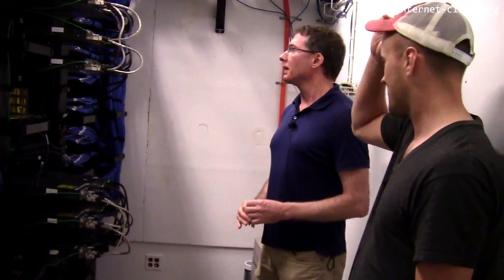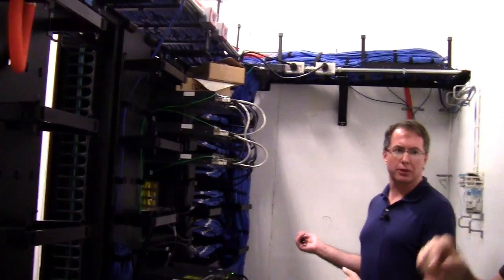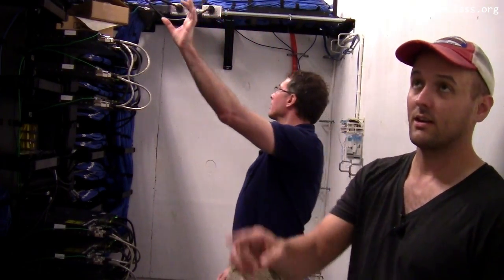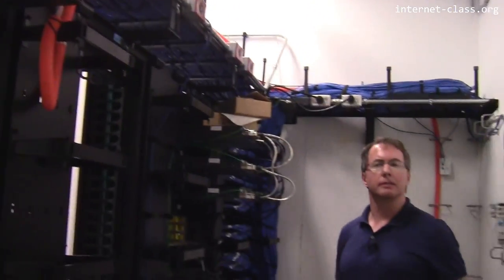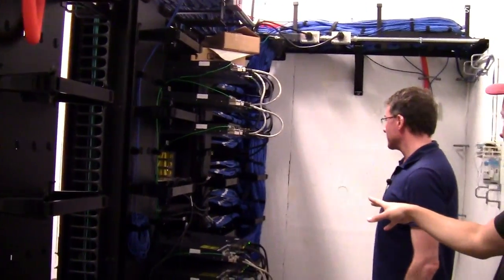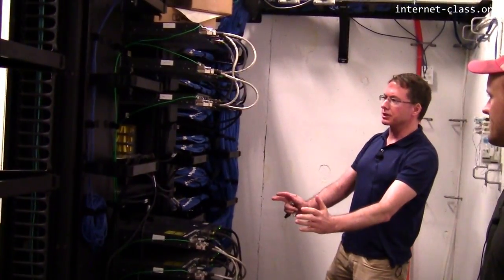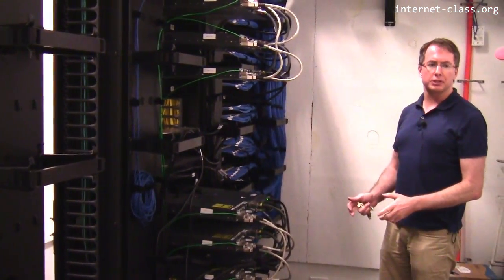We're in a communications closet on the third floor of Davis Hall — an undisclosed location, a trade secret. All of the copper wire from the labs, the offices, and everywhere else — even our data centers over in 339 Davis — terminate here in this building. Look at all this copper cable. There are probably hundreds of twisted pair Cat 5, maybe Cat 6, cables coming into this room, and they all land here in these patch panels. Everything terminates into these patch panels, which are served by network switches that consolidate all the data from this floor and route it down to the building switch in a different part of the building.